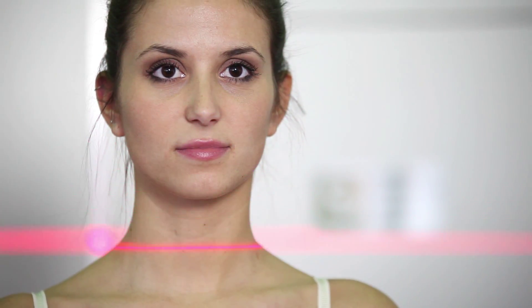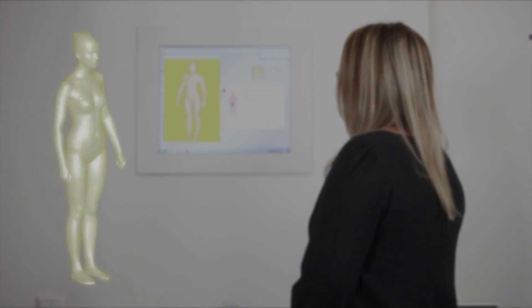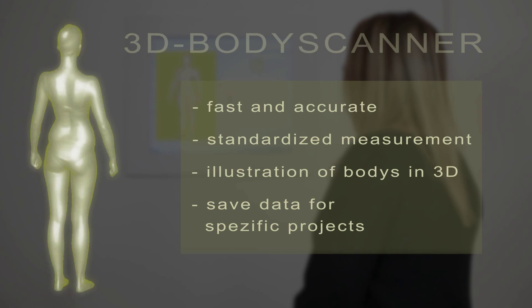The measurements are acquired by means of body scanners — a procedure that's not only fast and allows the precise uniform measurements of many people in a short time, it also provides an image of the body in 3D and stores that image digitally and anonymously. This means that retro measurements can be taken at any time for specific projects.